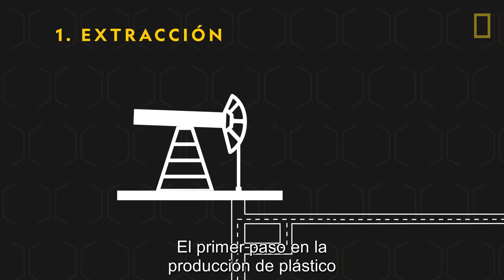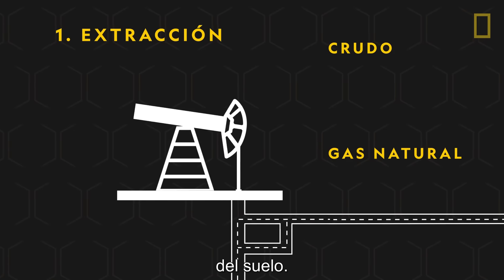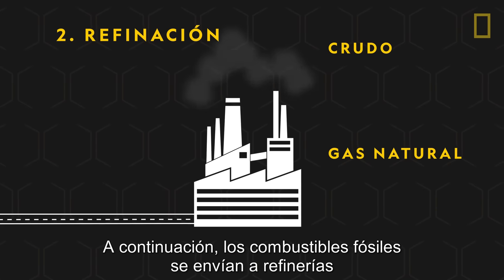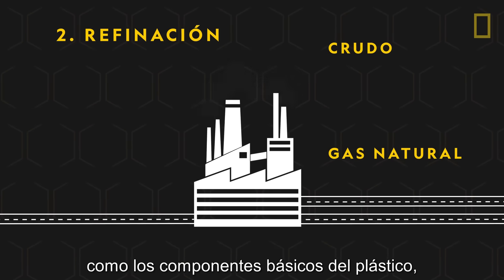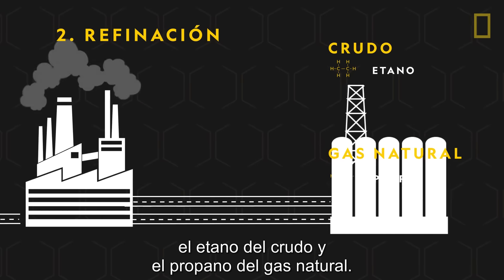The first step in the production of plastic is the extraction of crude oil and natural gas from the ground. From there, the fossil fuels are sent to refineries, which convert them into several products, including the building blocks of plastic: ethane from crude oil, and propane from natural gas.